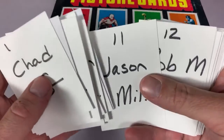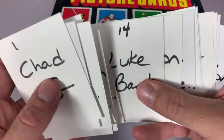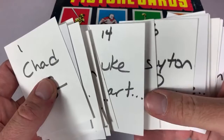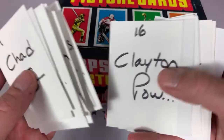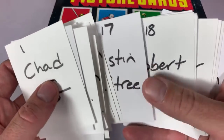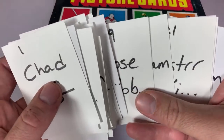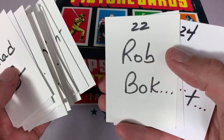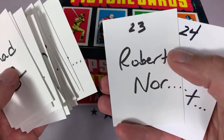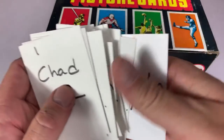Number nine is Brad. Ten is David. Eleven is Jason. Twelve is Rob. Number 13 is Tyler. 14 is Luke. 15 is Basileos. Clayton is 16. 17 is Justin. 18 is Robert. 19 is Jose. 20 is William. 21 is Lester. 22 is Rob. 23 is Robert N., and 24 is Brandon.